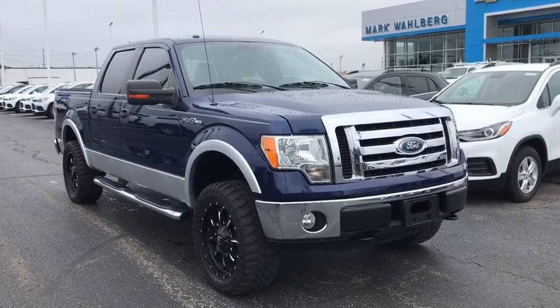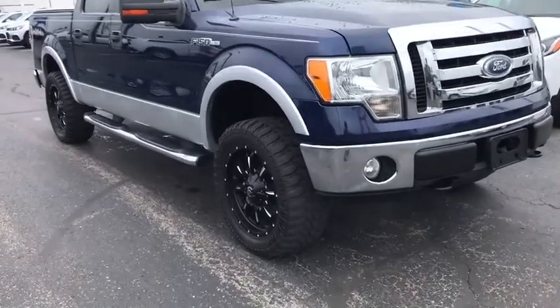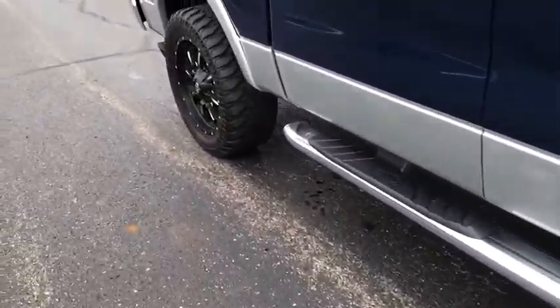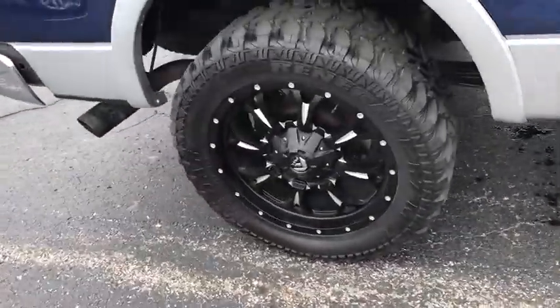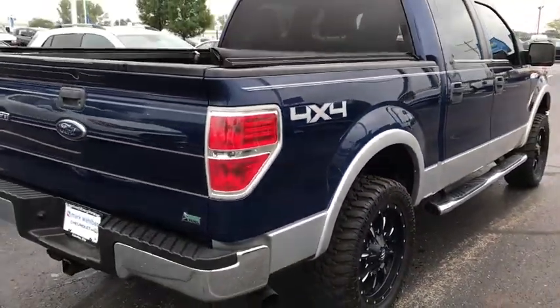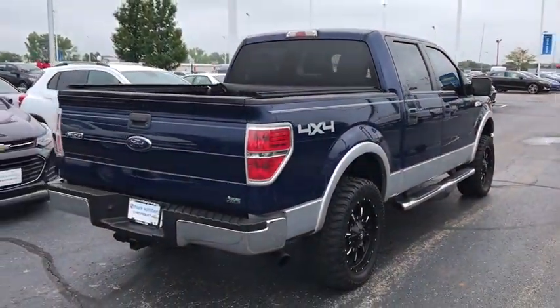Make a great choice today with the 2010 Ford F-150. A Ford F-150 knows how to handle any situation. It's built to follow orders. No whining. This vehicle has less than 135,000 miles.